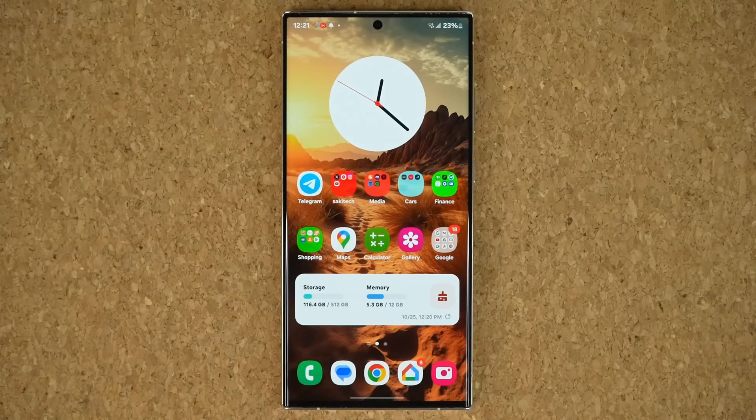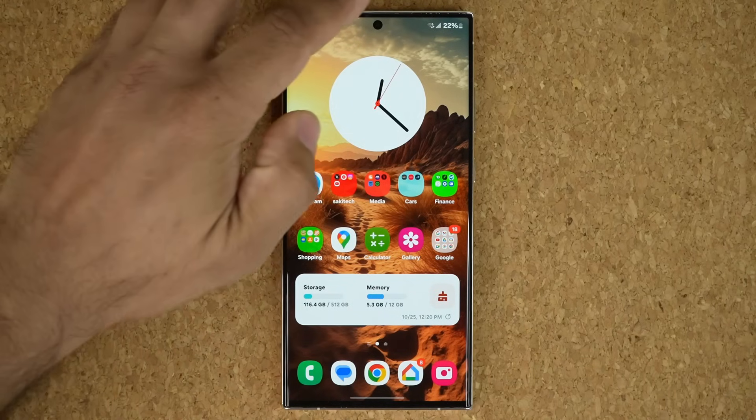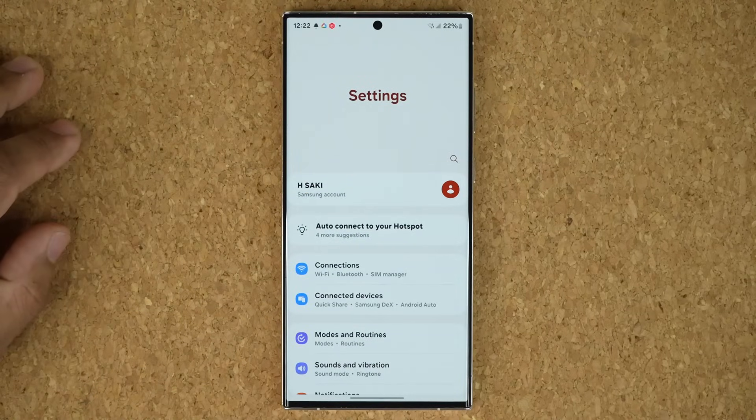Hey guys, Sok here. In today's video, we have some great news. One UI 6.0 beta number nine is here, and this possibly is the final beta before the stable release. So that means the stable release is going to be coming within the week.